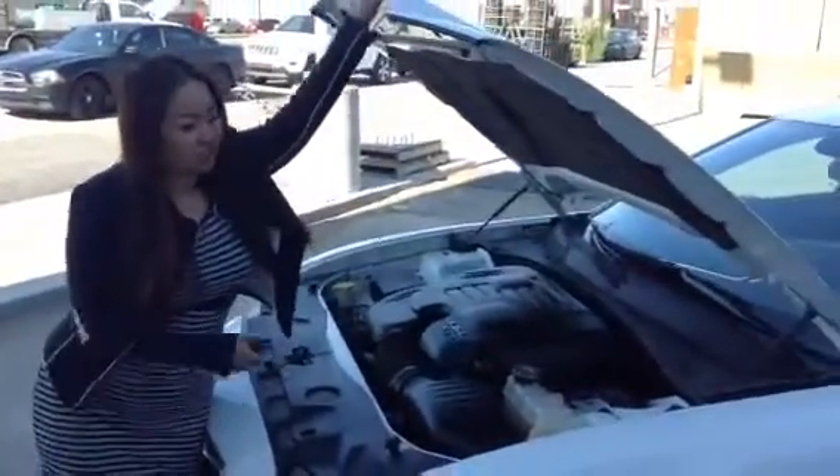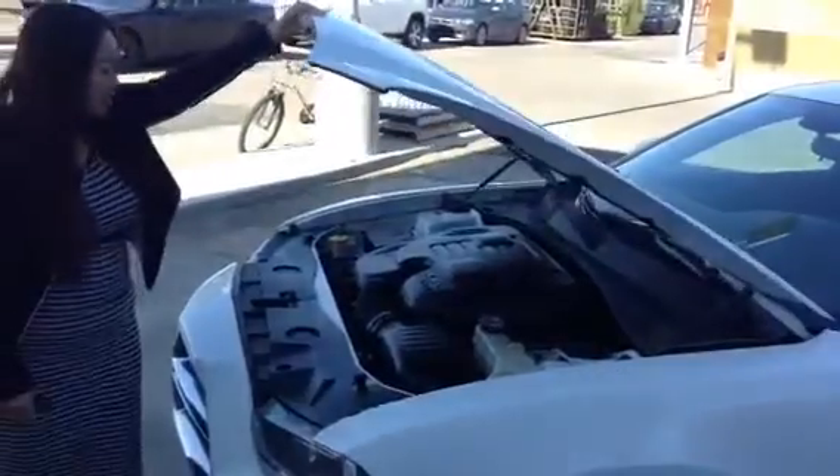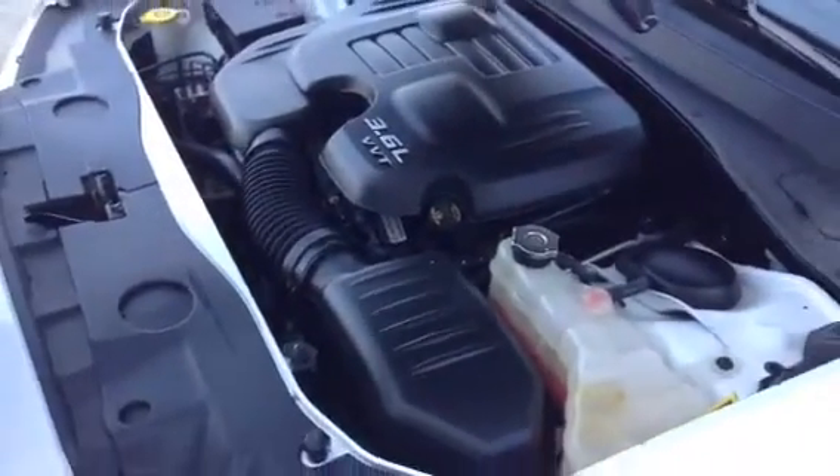The nice thing about this hood is it actually has prop rods so you don't have to mess around with the manual. It makes it very convenient. You have your windshield wiper fluid, you have your battery, and it's very easily accessible.